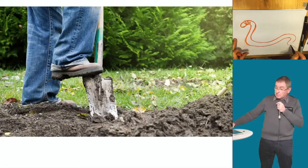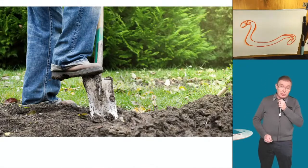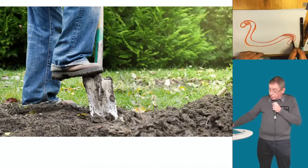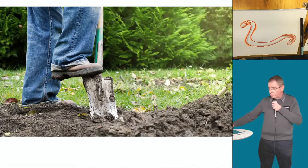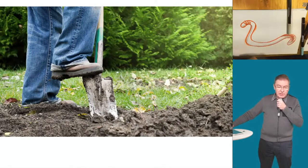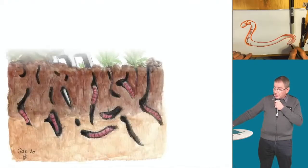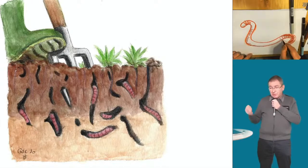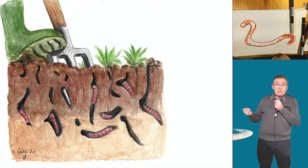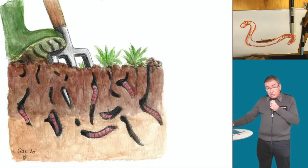L'ennemi principal des vers de terre, c'est la bêche. On ne bêche plus — ça fait mal au dos et ça ne sert à rien. D'abord, vous coupez le ver de terre en deux, mais ça ne redonne pas d'autres vers. Et surtout, c'est la pire bêtise : vous allez chercher à 20-30 cm du sol sans oxygène et sans vie, vous le mettez à la surface où il n'est pas prévu de fonctionner, et ce qui était vivant en surface, vous l'enterrez à 30 cm. Vous faites exactement l'inverse de ce qu'il faut faire.